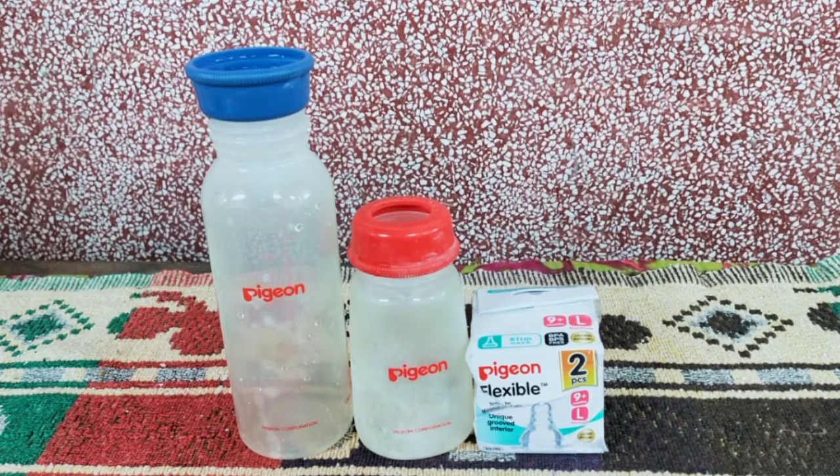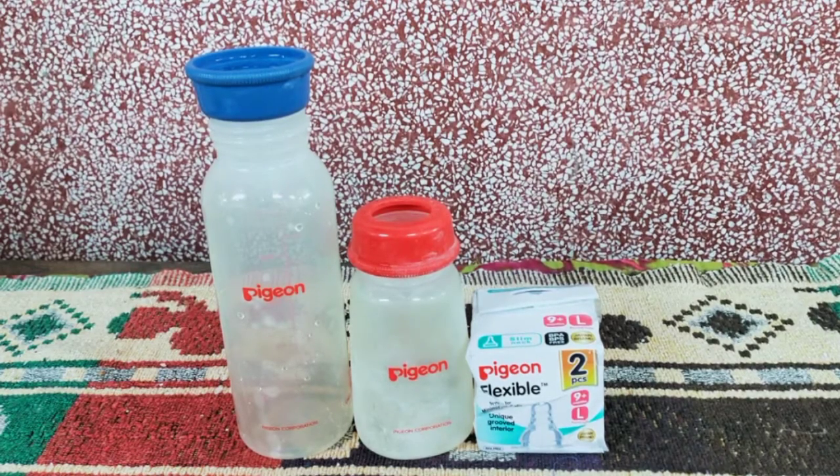Hey friends, hope all of you are doing great. Today I will do a review on the milk bottles and the nipple I use on my daughter. I've been using these from the very beginning — she's 15 months old now and I continue to use them.